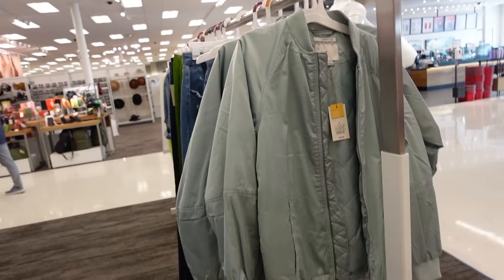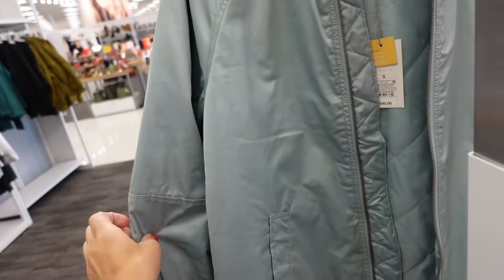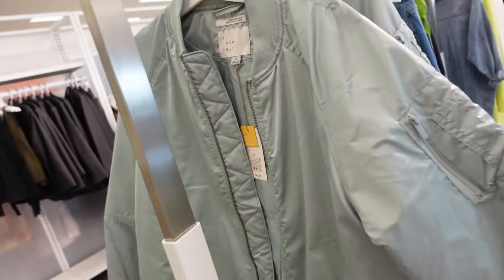New satin bomber jacket from A New Day — ribbed neckline, completely quilted, side pocket, little toggle at the bottom to pull it in, ribbing on the wrist, seam going through the sleeve. They're $45.